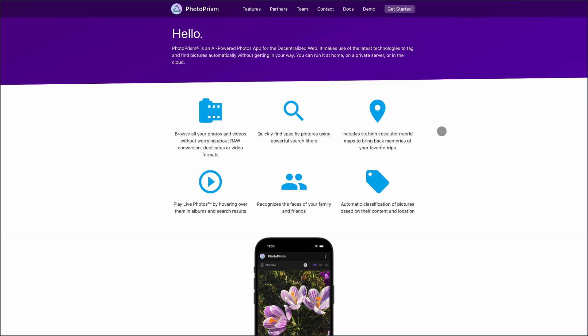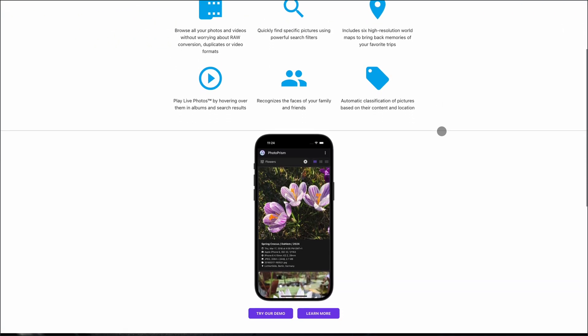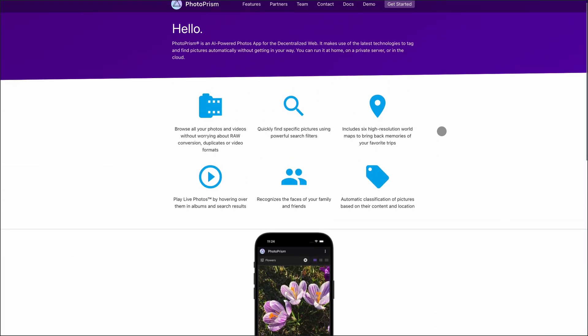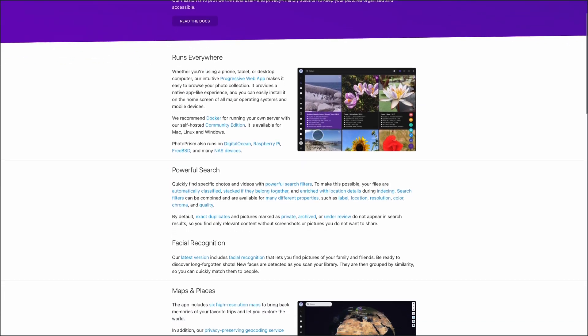Lastly, PhotoPrism — think of it as the AI-powered photo library for power users. It's also self-hosted and open-source, with advanced features like facial recognition, geotagging, duplicate detection, and raw support. You can run it on anything from a Raspberry Pi to a NAS. The interface is clean, and it's great for organizing large archives.